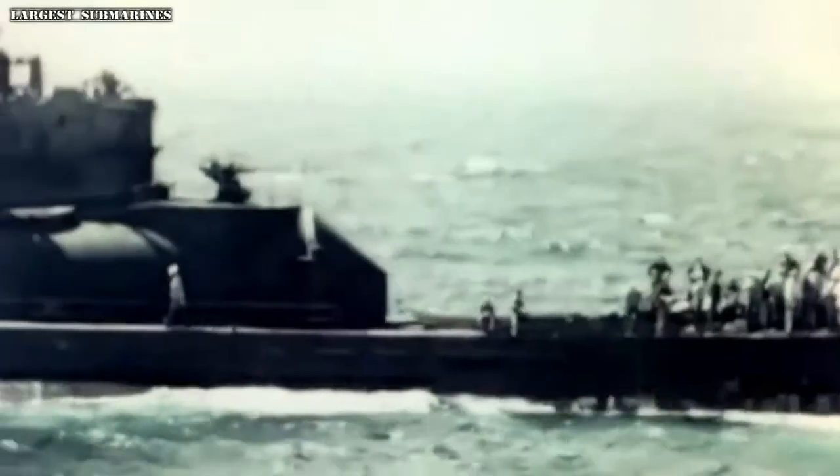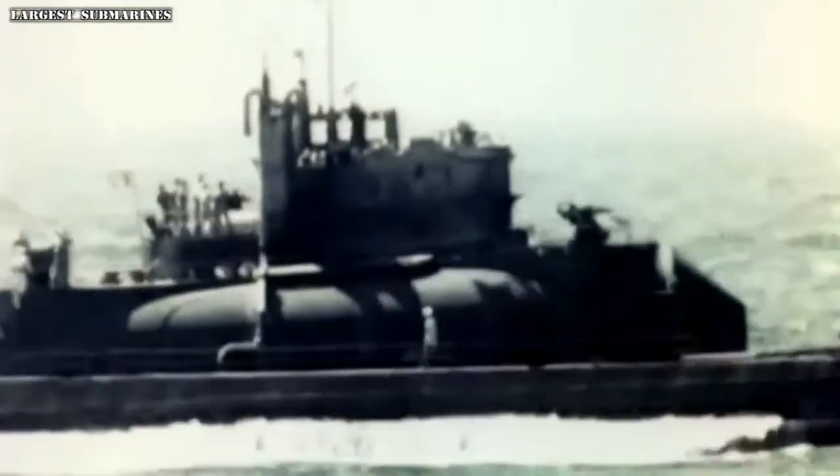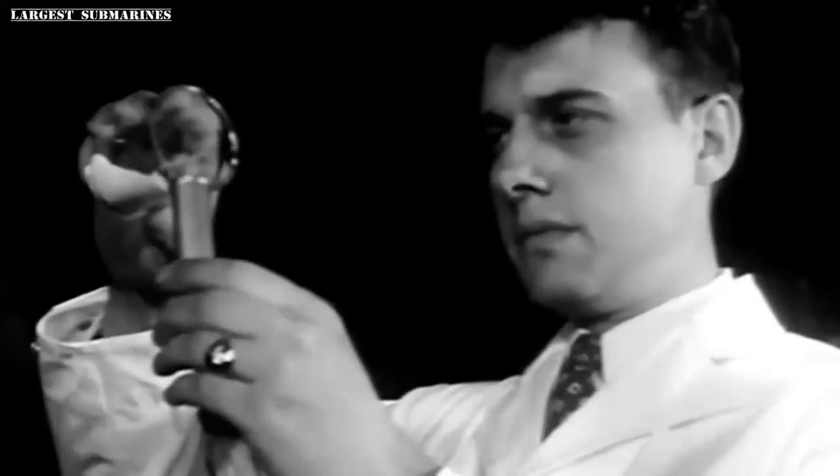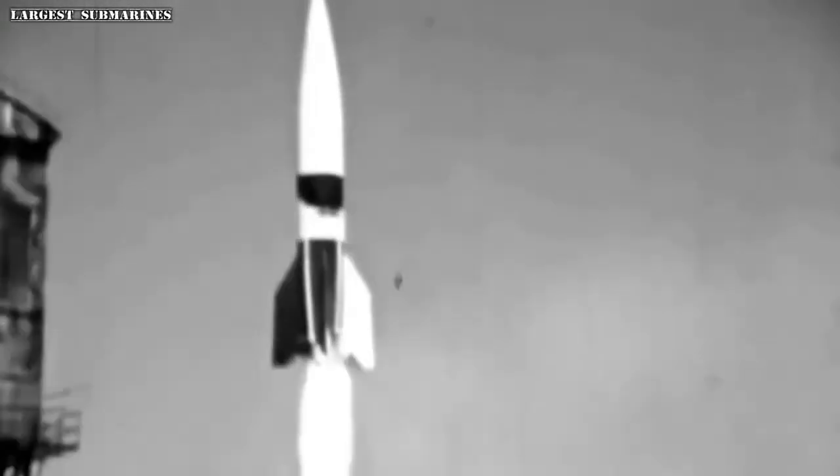A system that defied conventional design and married the tactical advantages of sea and sky. As America scrambled to build nuclear bombs, and Germany experimented with powerful rockets, Japan hoped its secret weapon would change the course of the war.